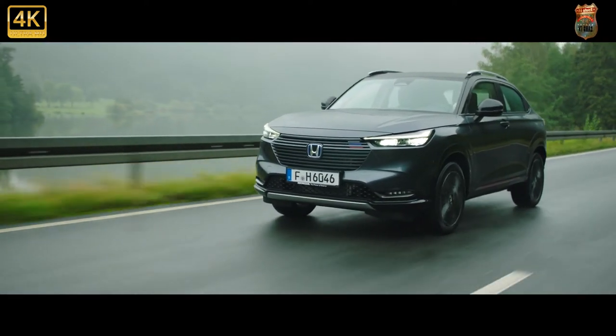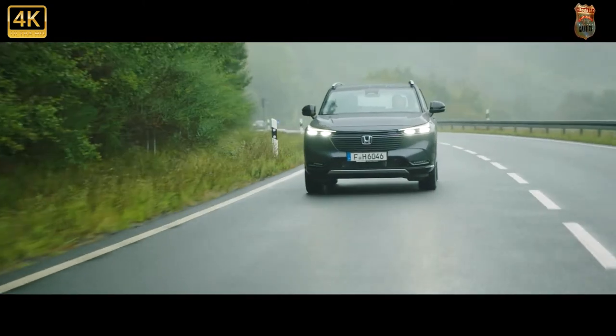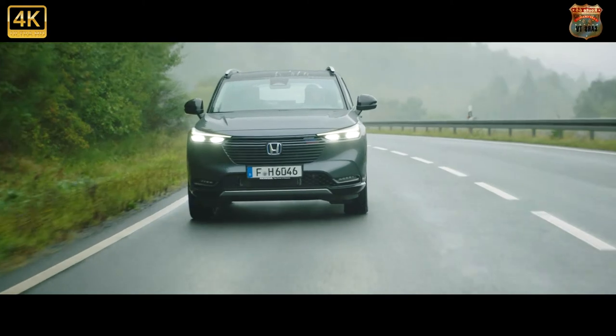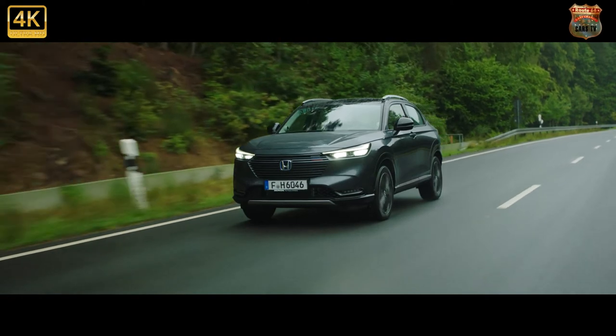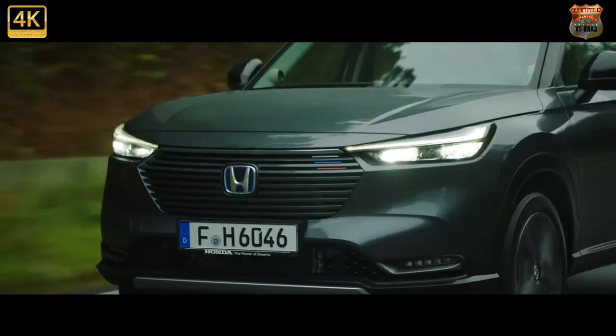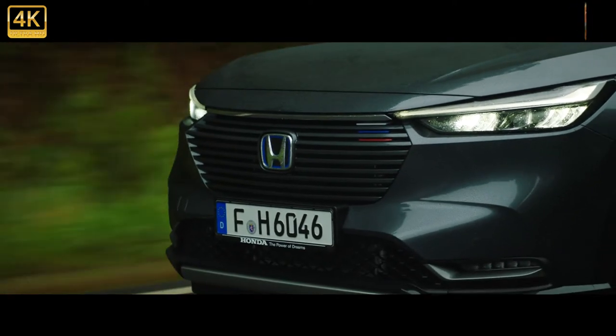The fuel tank sits under the two front seats, so that saves a bit of space. There are other nice little touches in the cabin, like the L-shaped diffuser air vents that avoid the trauma of air blowing right in your face by creating instead a gentle breeze along the side windows.